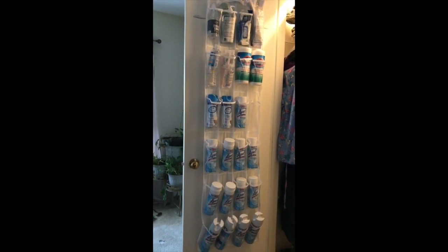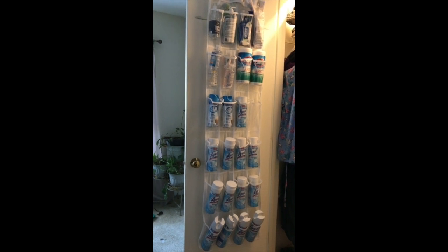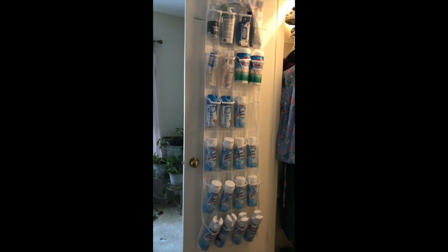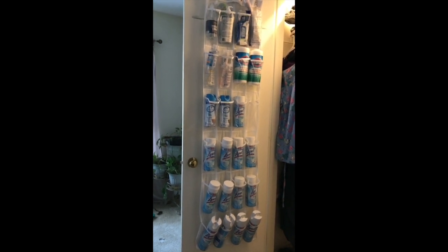If you want to see that first apartment prepping video, I will leave a link in the description box so you can take a look at how we are storing our food in this apartment. So let's get started.